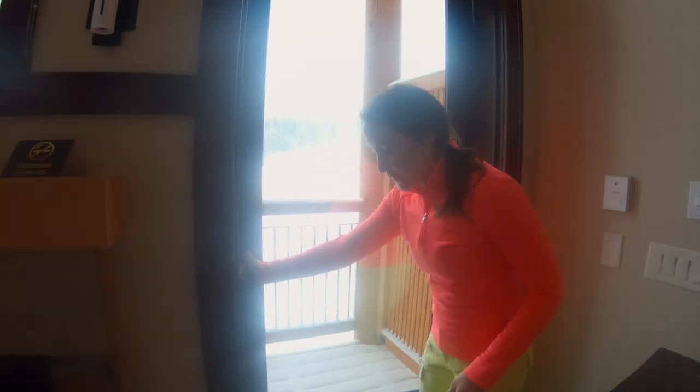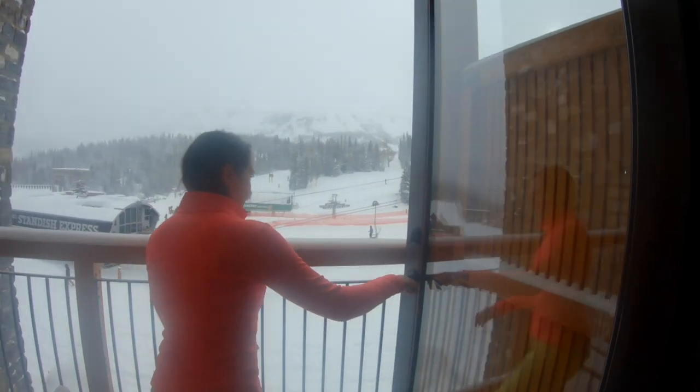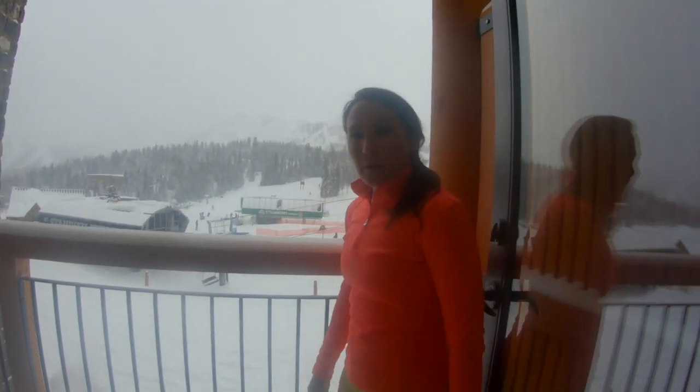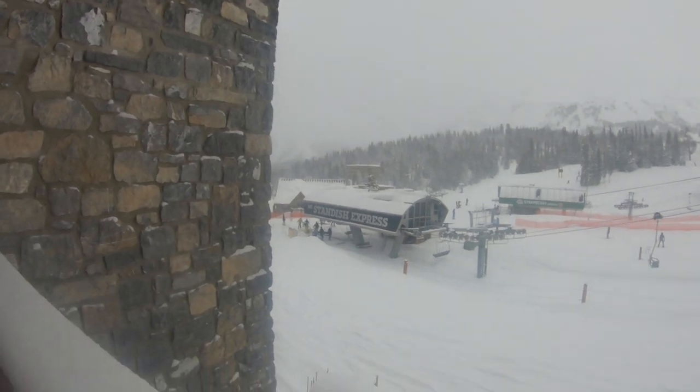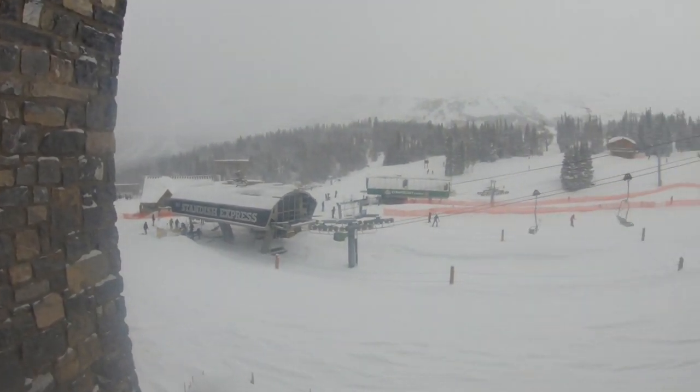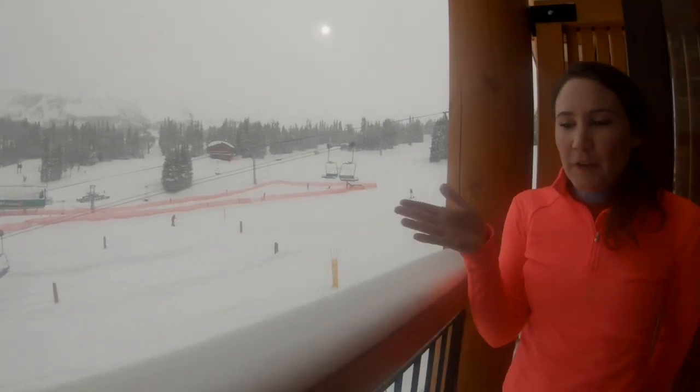The location is just about ideal here. Step out on your patio and you've got one, two, three lifts right in view, right there. So fresh powder, easy access.